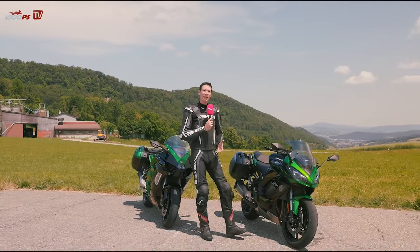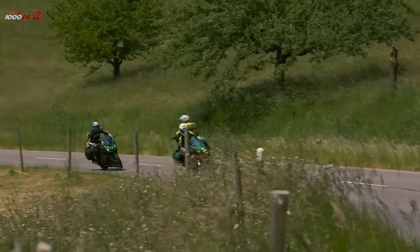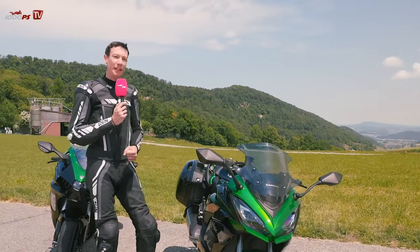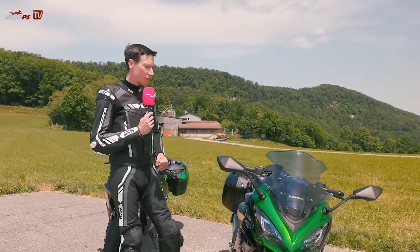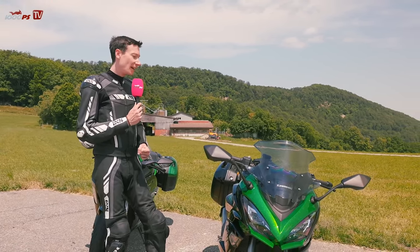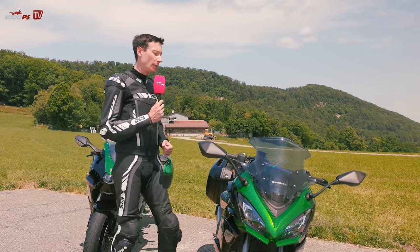In terms of power there is, of course, a bit more — and differences. In the 1000 SX there's no supercharger. We have the classic four-cylinder that has been part of the Kawasaki range for many years, originally from the Z1000. It's a 1043cc four-cylinder sending 142 horsepower to the rear wheel, accompanied by a really powerful 111 Nm available at around 8000 RPM.